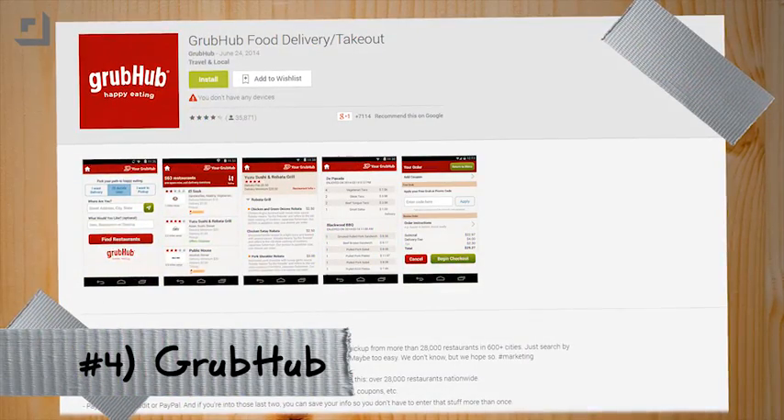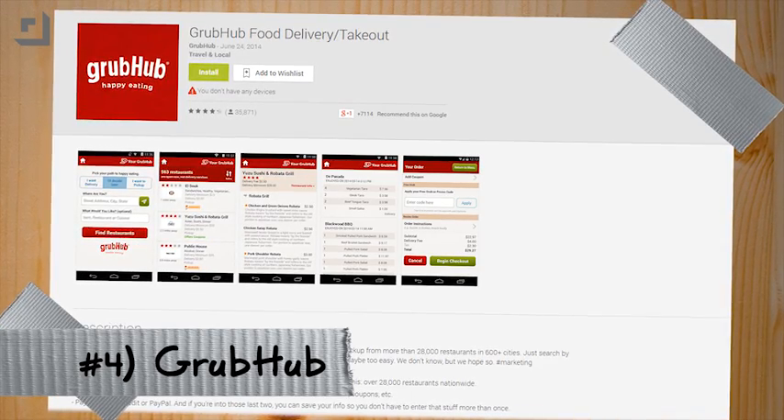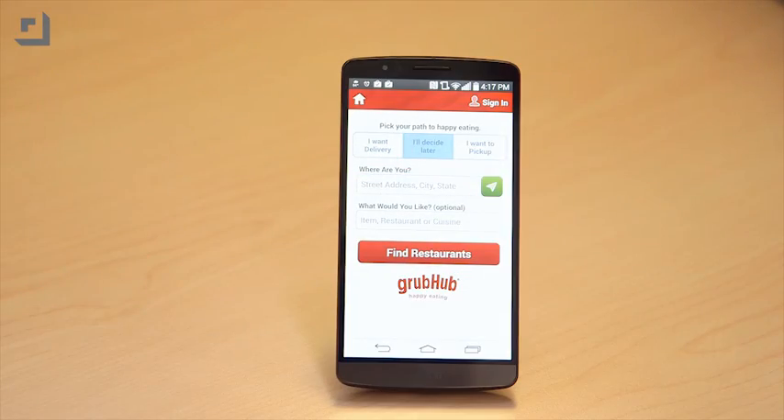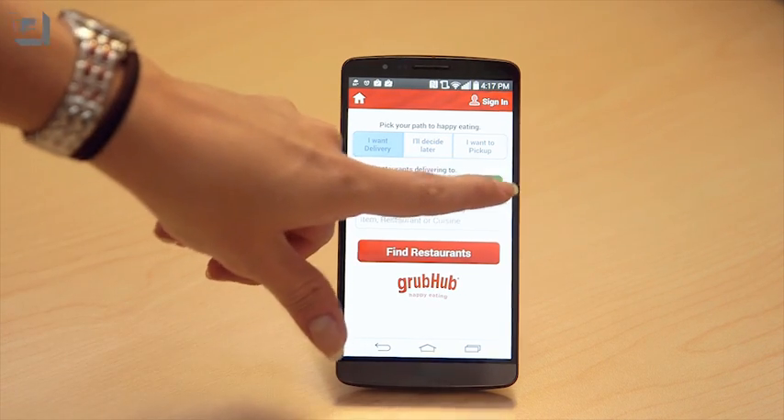Number four is Grubhub. While the grocery store may be wiped out of all the groceries that you would want, a lot of restaurants might still be open. You can use Grubhub to find them and get deliveries or takeout, and save yourself the worry of having to figure out what to eat while it's cold out. Remember, it's very important — tip your delivery drivers, since they're going to be the ones taking that long trek out into the cold weather. It's very important.